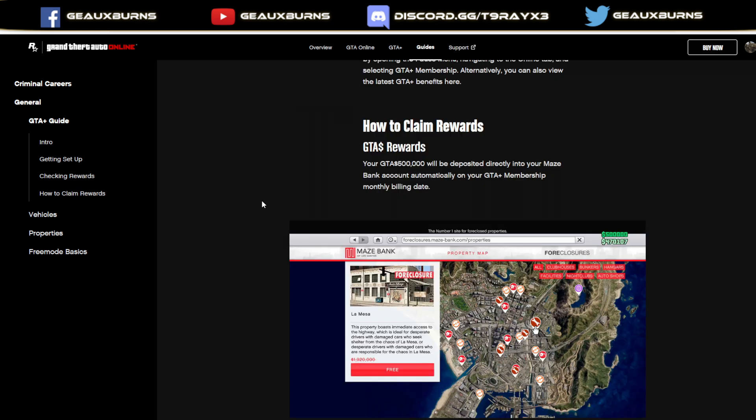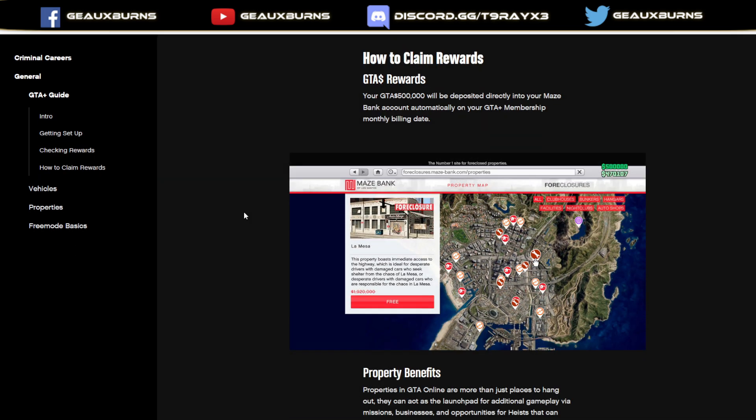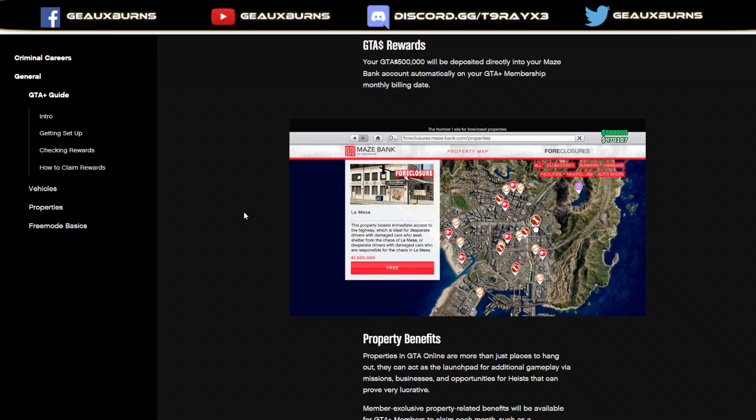How to claim your rewards: your $500,000 will be deposited directly into your Maze Bank account automatically on your GTA Plus membership monthly billing date. For the record, get a submarine, do the Cayo Perico Heist. You will make way more money a month grinding, even casually, the Cayo Perico Heist than $500,000 a month. That's not even that much money at all. In fact, I think Prime Gaming pays out about the same — $100,000 a week, so $400,000 or $500,000 a month — just from Prime Gaming, at least for now.